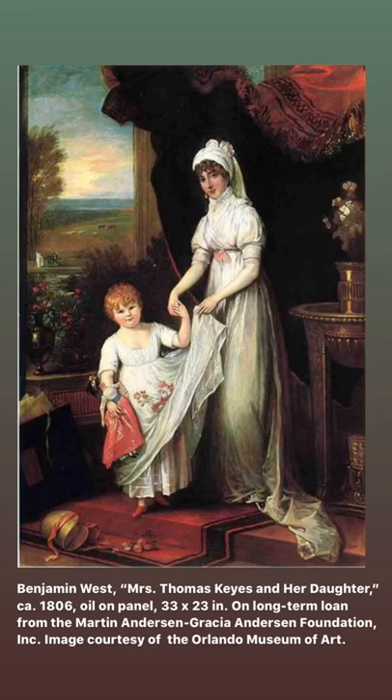This portrait of Mrs. Thomas Keyes and her daughter was commissioned at the conclusion of their grand tour. Notice the valise in the corner bursting with prints collected on the family's travels. Art always makes a fabulous souvenir.